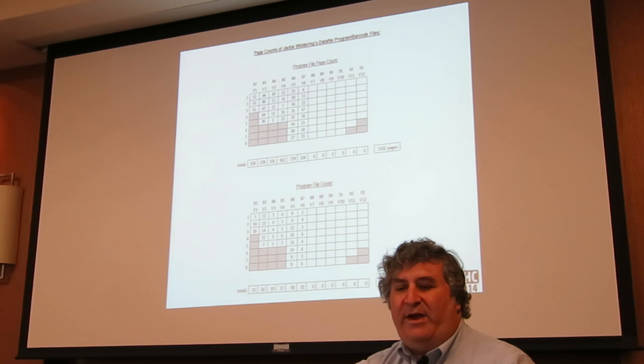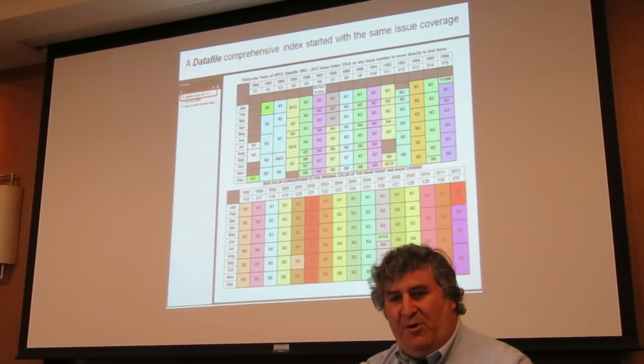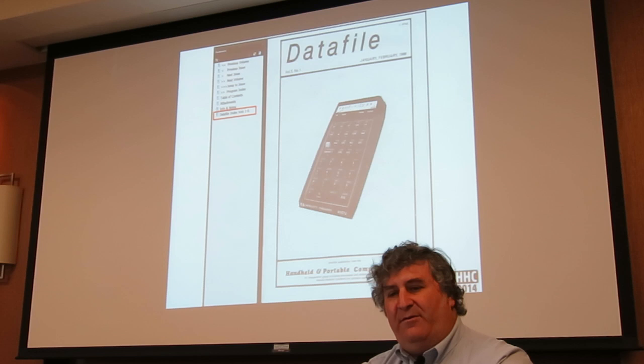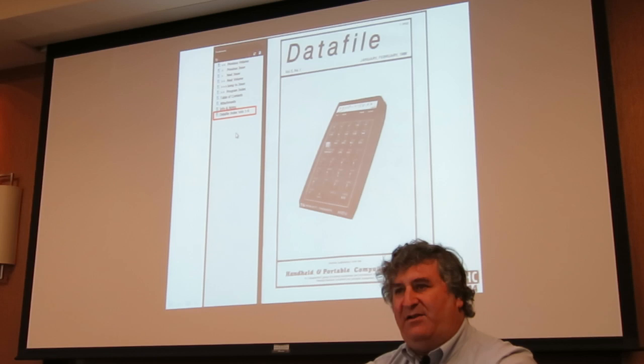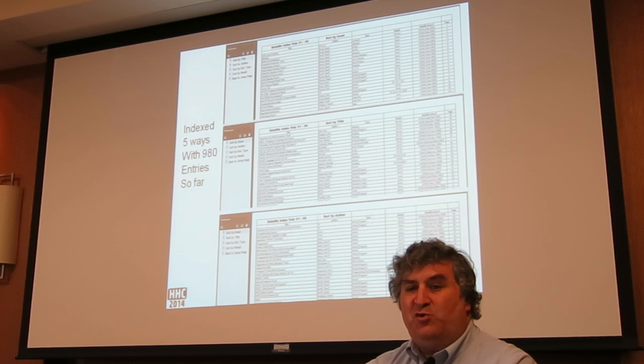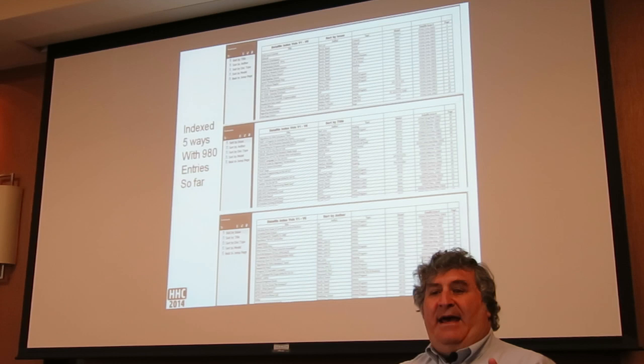Going back to the jump page, there are bookmarks on the left, and one that was added is the 'Index Volumes 1 to 6.' If you click on that, or from any particular issue — I use volume five number one as an example — you'll also see a bookmark to take you to the index. The index is done five different ways. It's built in Excel with different columns sorted, then produced as PDF.